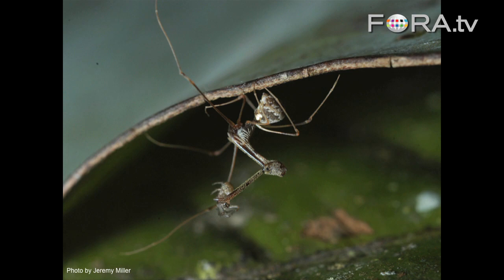The theory is that the longer the neck is, the longer the jaws are, and the further you can reach your jaws out to attack at a distance.